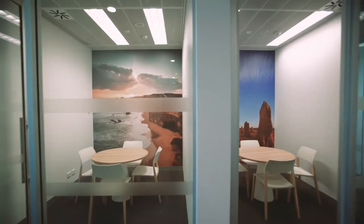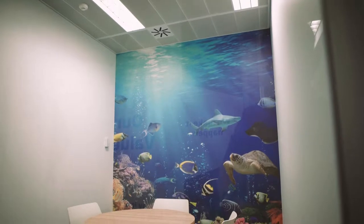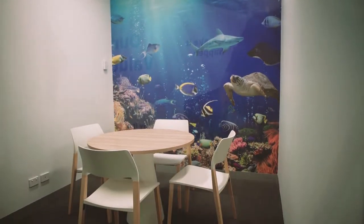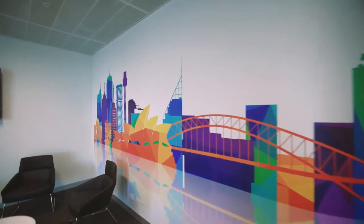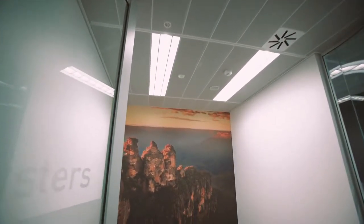We have designed 13 centres previously and this is number 14. What I try to do is to localise the centres — by that I mean when clients and new entrants come into our buildings they feel comfortable. They recognise the landmarks, as you can see from the fabulous graphics we have designed: the Barrier Reef, the Pinnacles and so forth.